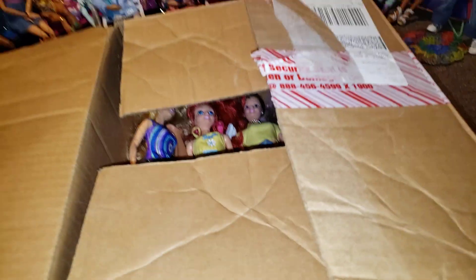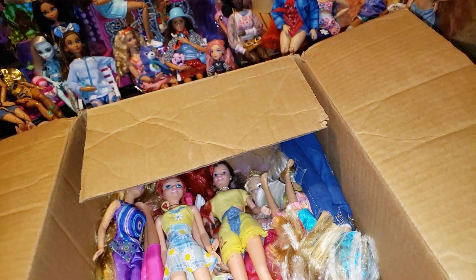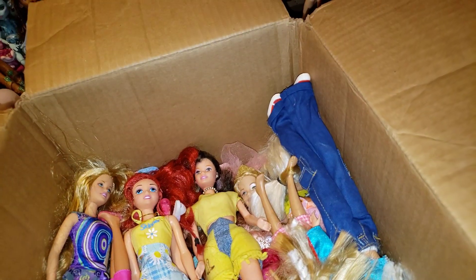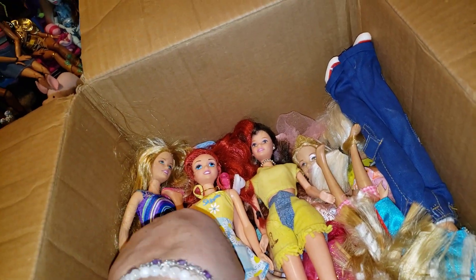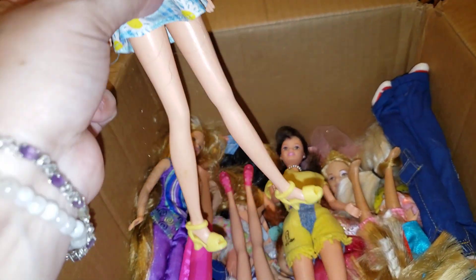I can see already just peeking that there is another Ariel in there. I think I've had two Ariels already. Ariel was one of my favorites. There is mold in this box, so excuse me — I gotta get these girls out and get them all cleaned up, but they definitely have mold on them.